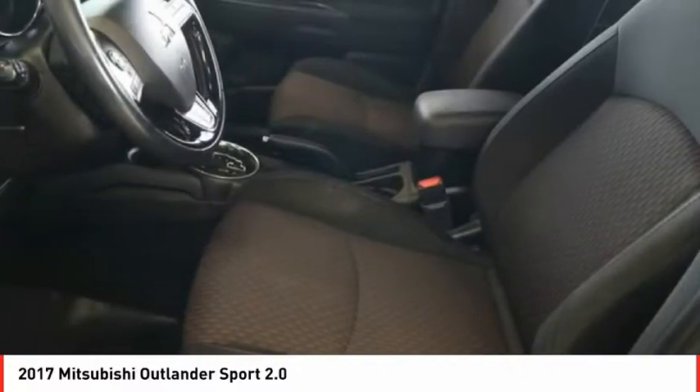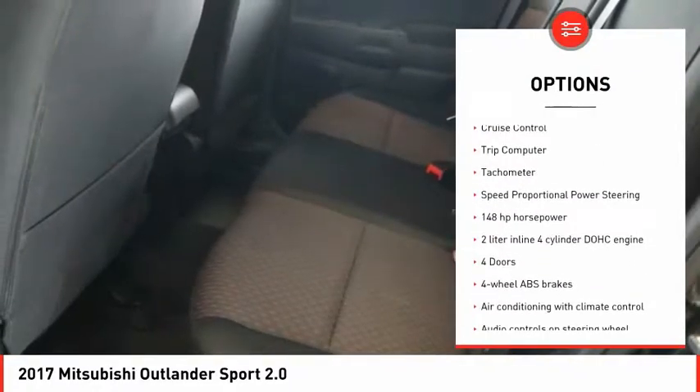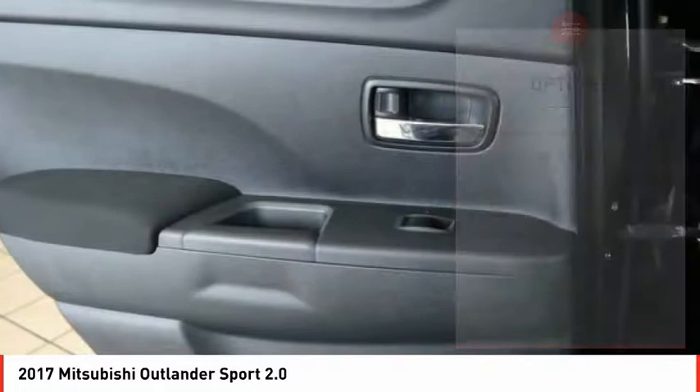Here are some of this vehicle's great options: stability control, remote power door locks, rear wiper, Bluetooth, cruise control, trip computer, tachometer, and speed proportional power steering.